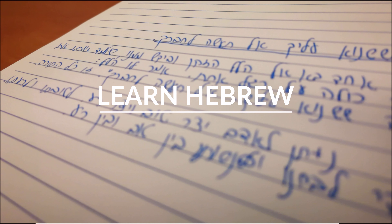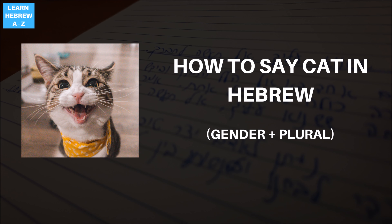Welcome to another Hebrew lesson. This time, how to say cat in Hebrew. As you probably already know, many words in Hebrew like pronouns and nouns change according to the gender. Animal names are no different.